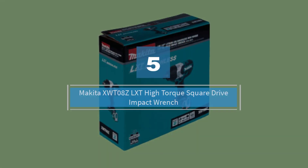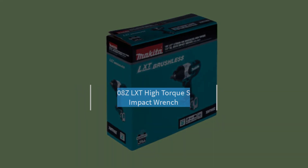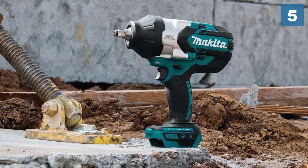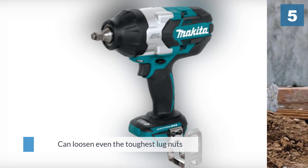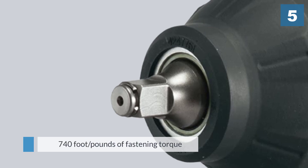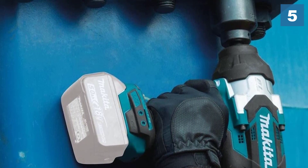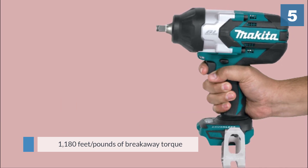Number five: Makita XWT08Z LXT high torque square drive impact wrench. This cordless impact gun with its brushless motor is a real workhorse, designed with both power and speed in mind. It can loosen even the toughest lug nuts and bolts with an impressive 740 foot-pounds of fastening torque and 1180 foot-pounds of breakaway torque — almost unheard-of power for a cordless model. Three speed settings and an ability for the motor to automatically match torque and RPM allow this device to have double the runtime of brushed motors and completely eliminate the need for breaker bars.